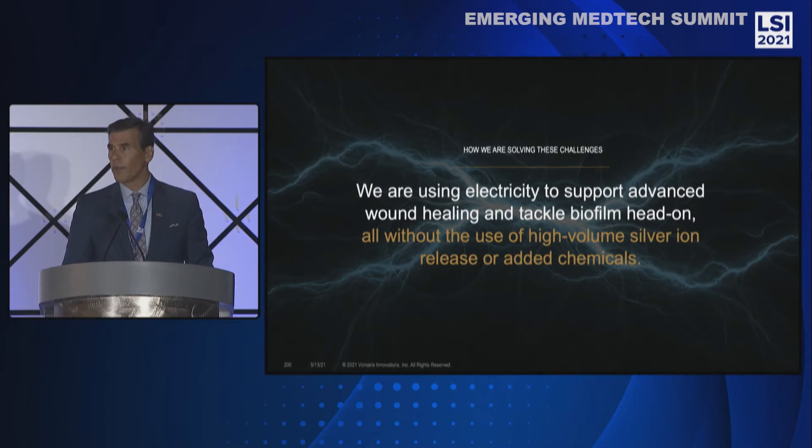So how are we solving these challenges? Simply put, we're using electricity to support advanced wound healing to tackle biofilm head-on, all without using high-volume silver or any added chemicals.